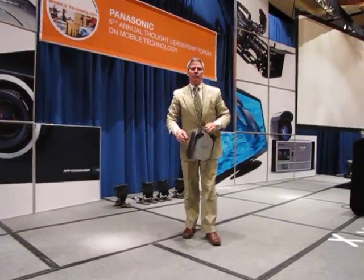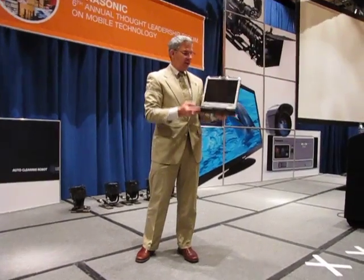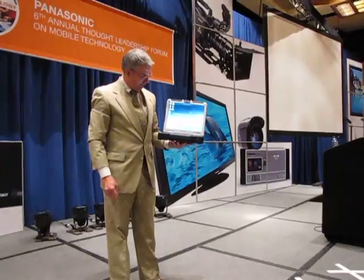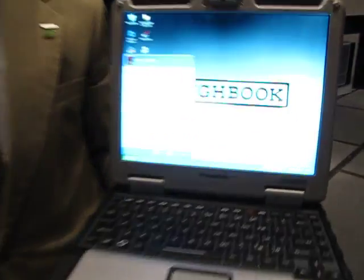We should call this the Toughbook 31 workout. 26 drops from 6 feet. Still working. In case you're wondering, it really does survive the mil-spec test. Thanks for watching.